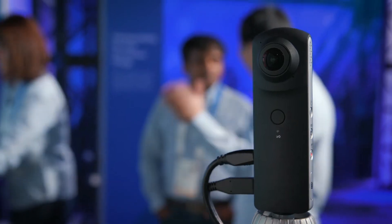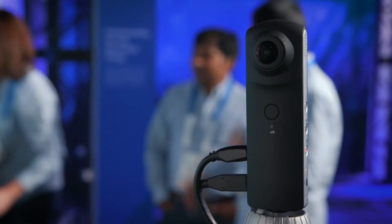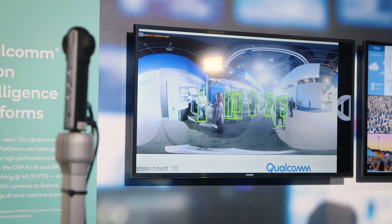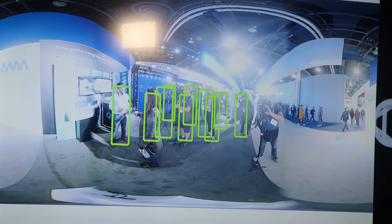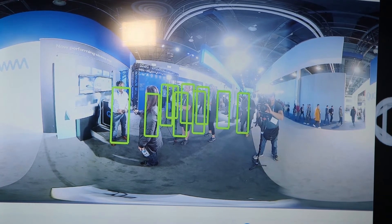Today we have the Qualcomm chipset QCS605, which has two fisheye lenses used for 360 stitching. Using the cameras, we can do de-warping of the image and do the stitching on the device at the edge in real time — the whole performance at 4K 30fps. It's looking at the number of people coming into the music festival, so an organizer can know how many people are coming through, what area of the venue, how long they may be lingering, and where the traffic flow is.